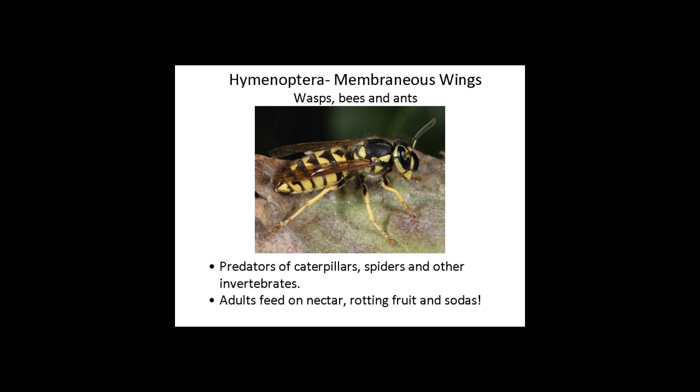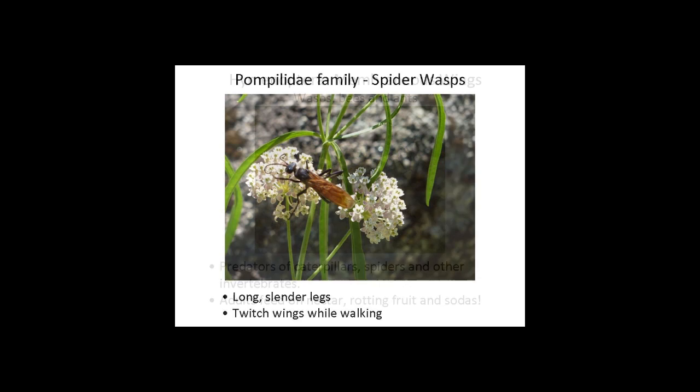I'm going to talk about a couple of interesting wasps you may have seen here in Mariposa. The tarantula hawk — that's one of our largest wasps, about an inch and a half. It's a solitary wasp, and what she does is hunt the tarantula when tarantulas come out in the fall. This time of year you will see them on flowers, especially the narrowleaf milkweed. That seems to be one of their favorites. And milkweed is an important plant for the monarch butterfly — it's a food plant.